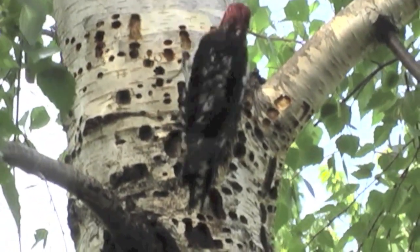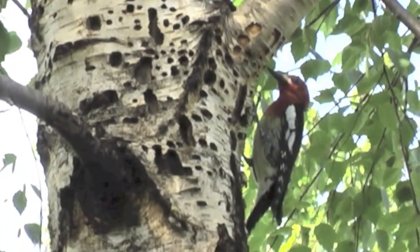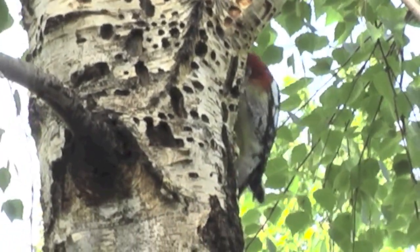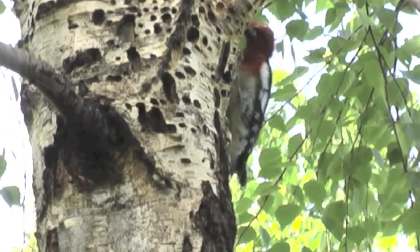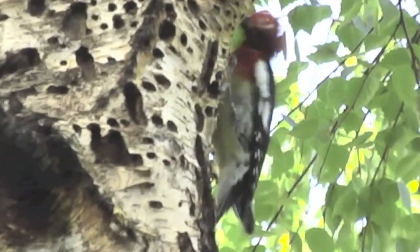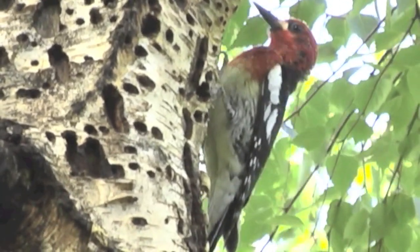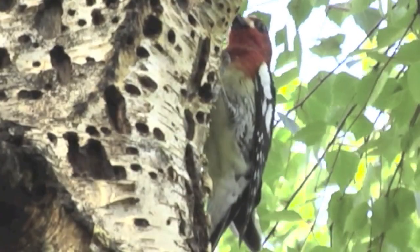Woodpeckers have a very strong, thick skull compared to other birds to take the shock of drilling into trees. The sapsucker, however, doesn't drill into the trees — they use existing holes.